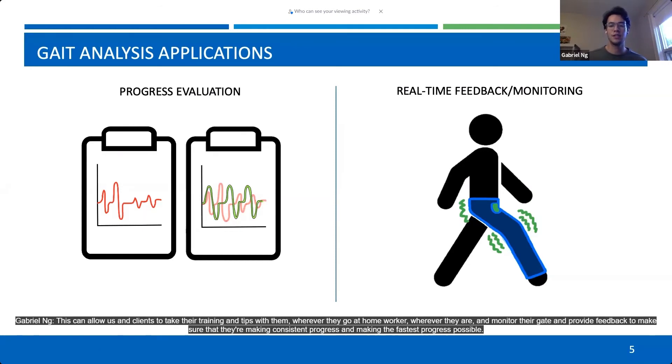We can also extend the system to be used outside for real-time feedback and monitoring outside the clinic. This can allow clients to take their training and tips with them wherever they go — at home, work, or wherever they are — and monitor their gait and provide feedback to make sure that they're making consistent and fastest progress possible.